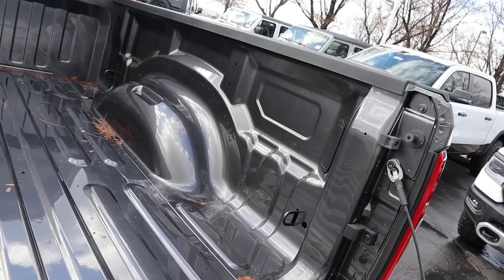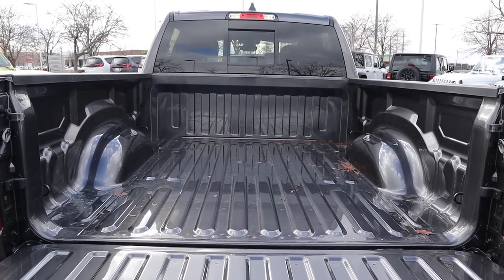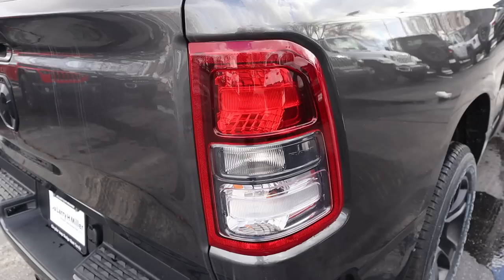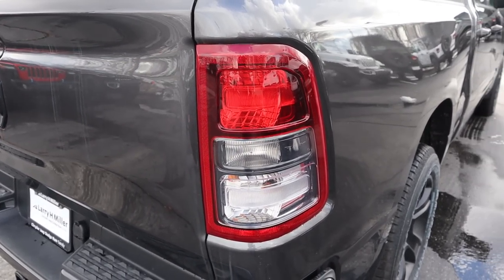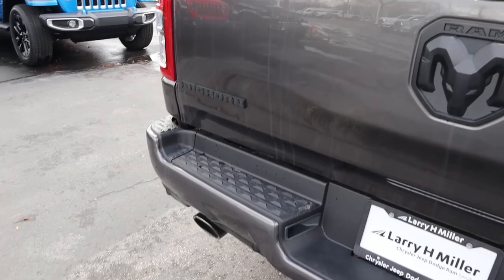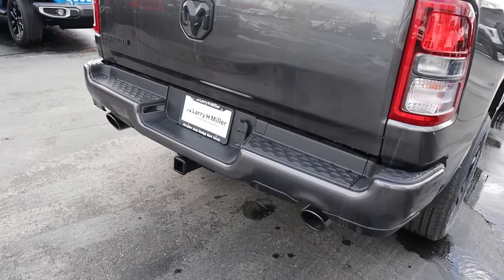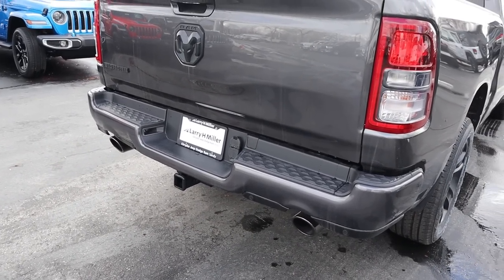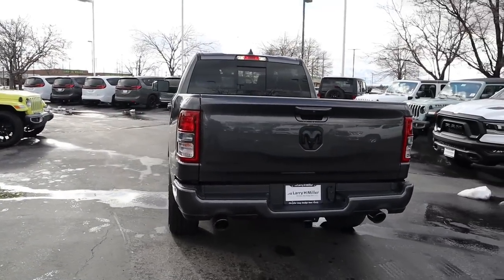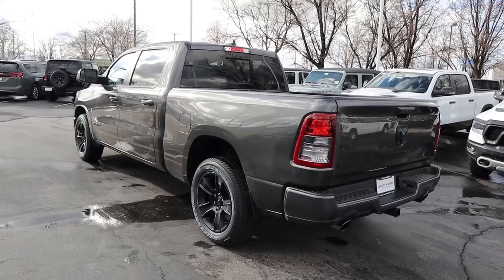The tailgate lowers down slowly. Payload capacity is 1,715 pounds. Popping in, this one doesn't have the bed utility group, so no LED bed lights — just a good old-fashioned painted truck bed. Lifting the tailgate, it's very light. The taillights have a darker appearance, all badges on the back are blacked out, and there are darker exhaust tips at the bottom with parking sensors. Towing capacity is right around 10,000 pounds. The Night Edition gives the Bighorn a sporty look rather than a work truck appearance.